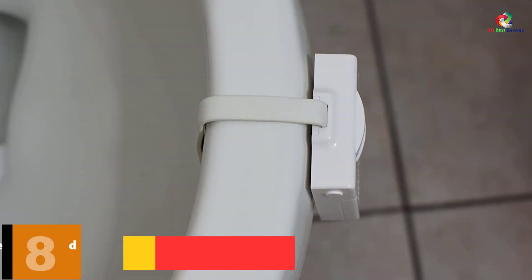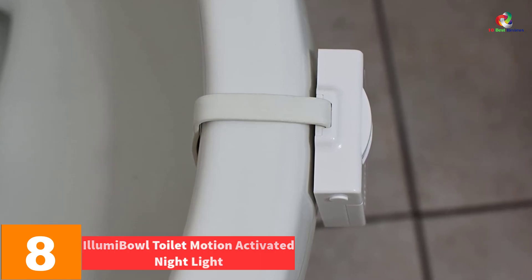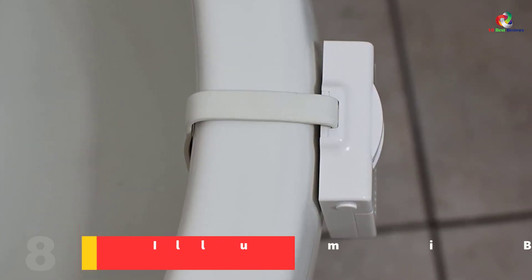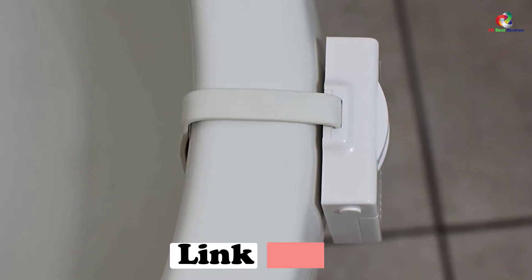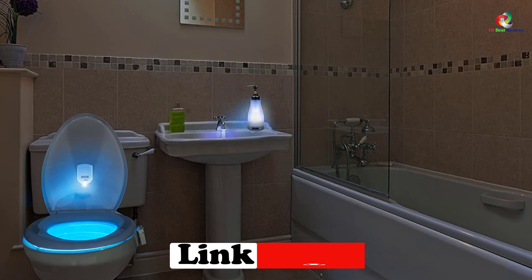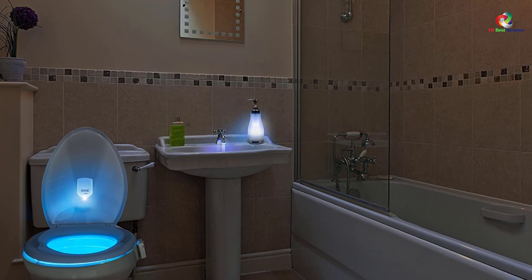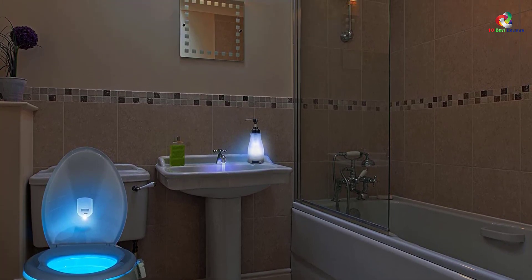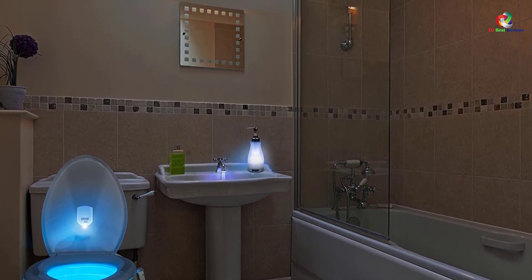At number 8, we have the IllumiBowl Toilet Motion Activated Night Light. This is another run-of-the-mill model that does what it says on the tin, but again without the UV light feature, which we think is a great selling point and one to put on your shortlist. One motivation behind toilet night lights is that they help avoid disrupting sleep — instead of putting the full light on in the bathroom, the night light can illuminate the area you need to see without giving the brain the impact of full light.